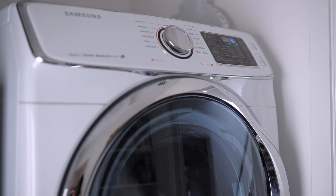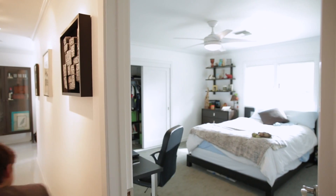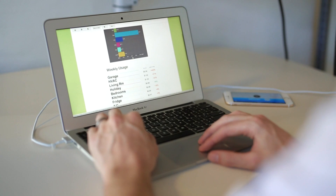CURP is installed in your home's breaker box where it monitors everything that uses electricity. It lets you know when things are accidentally left on and forecasts your electric bill so that there are no surprises.